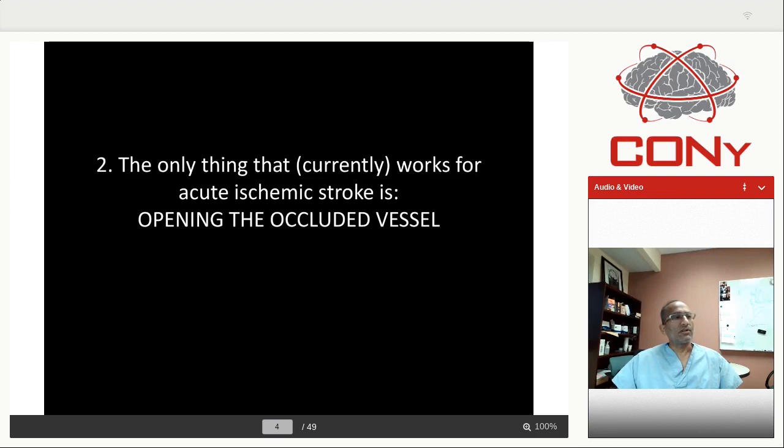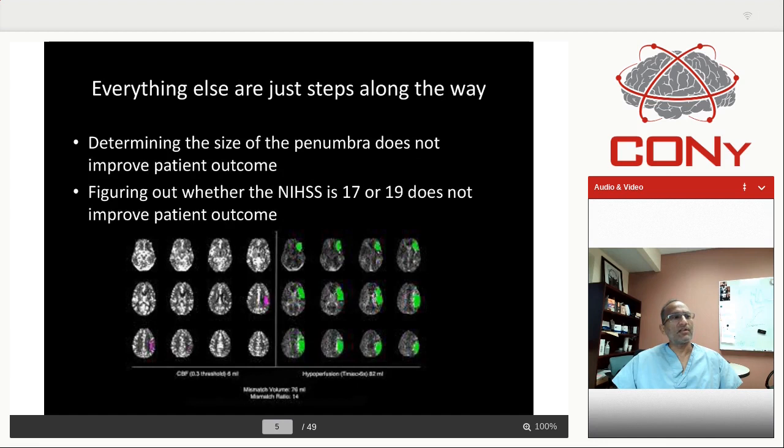We know that for acute stroke, the only thing that works currently is opening the acute vessels. Everything else is just steps along the way. Determining the size of penumbra does not improve patient outcome. Finding out whether the NIH score is 17 or 19 does not improve patient outcome. Certain steps along the way are necessary — clinical examination, imaging — but we have to minimize them and focus on opening the vessel.